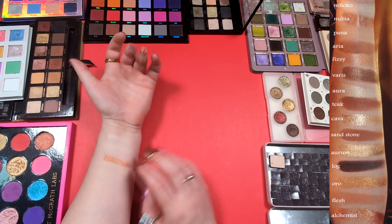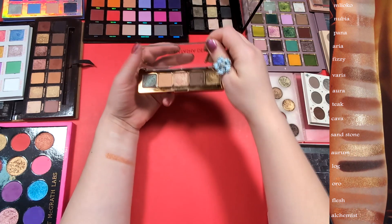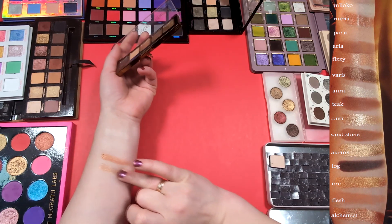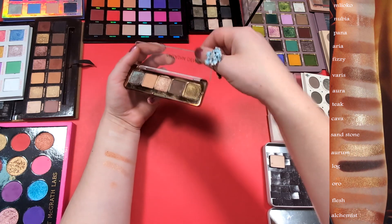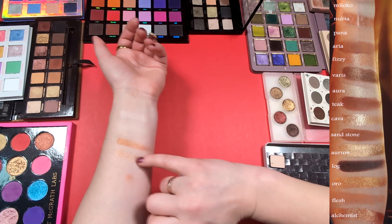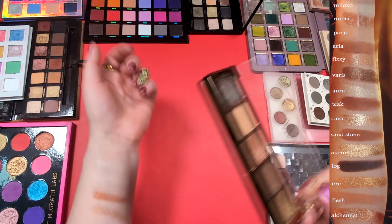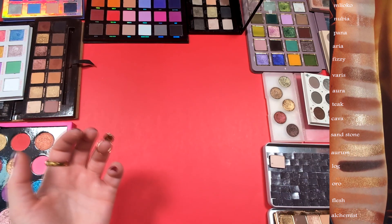Maybe let's try something from Natasha Denona herself. I have the Natasha Denona Mini Star palette, and the shade Bellatrix. Oh, I think that's a pretty close match! And if I want to get some sparkles, I can get the shade Slated from ColourPop — that's a great option. It looks pretty close, so I will add Bellatrix from Mini Star — I wish I could depot this palette but it's not so easy — and top it with Slated.